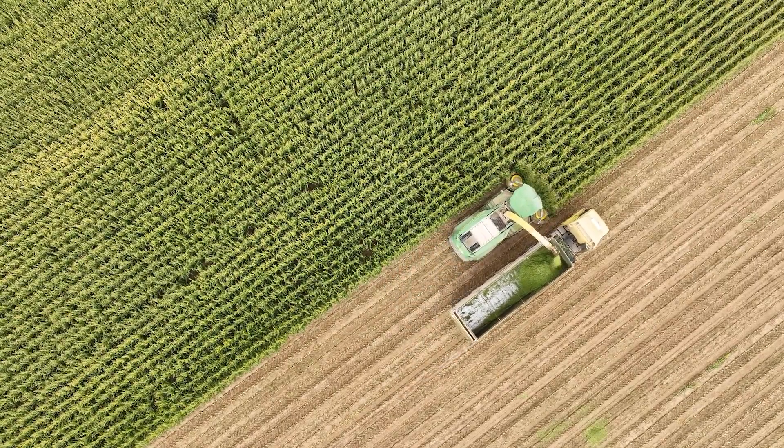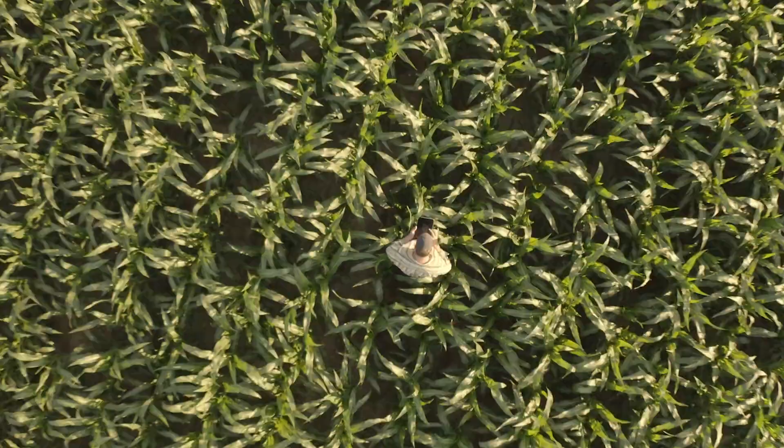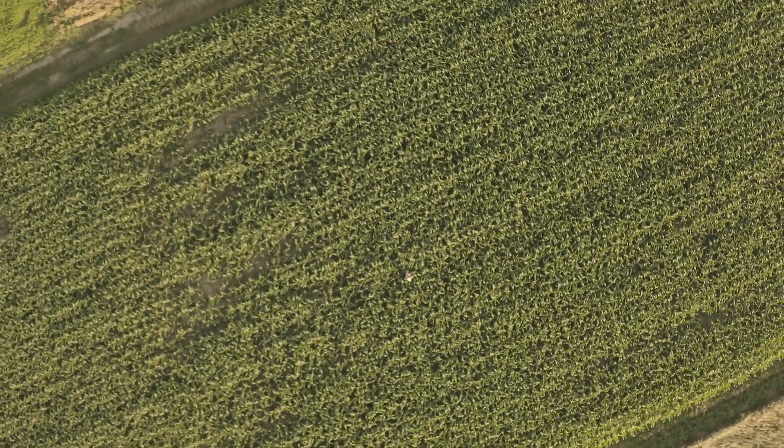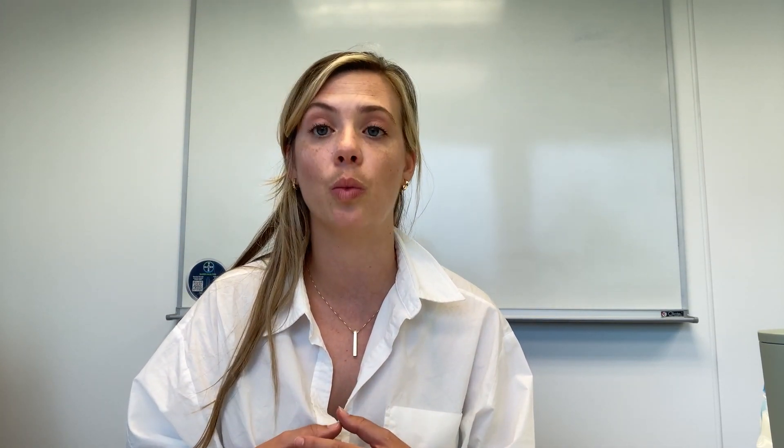Bayer also has a variety of traits within their portfolio that really help with this pest. Some of the exciting new technologies we have in market today are SmartStacks Pro with RNAi technology, which provides above and below ground protection against corn rootworm.